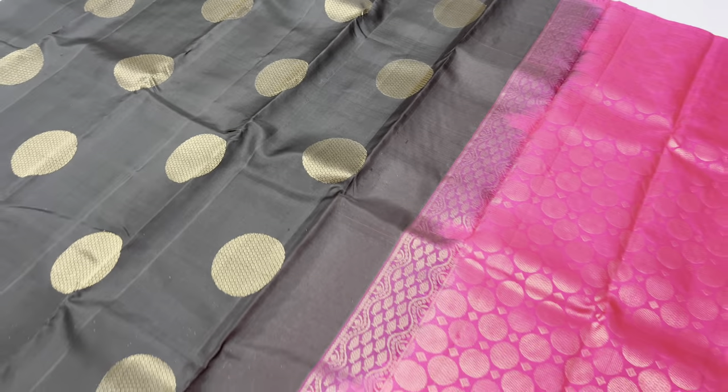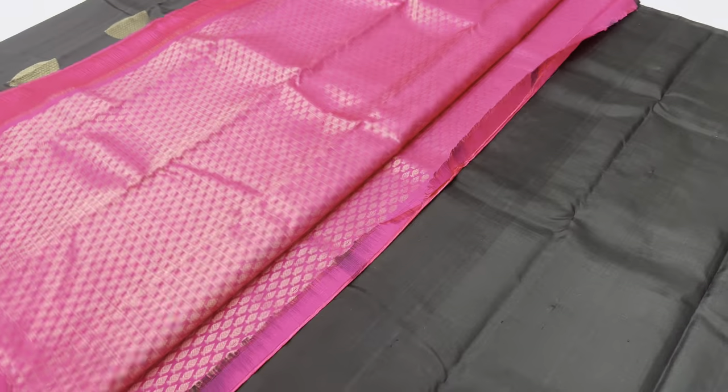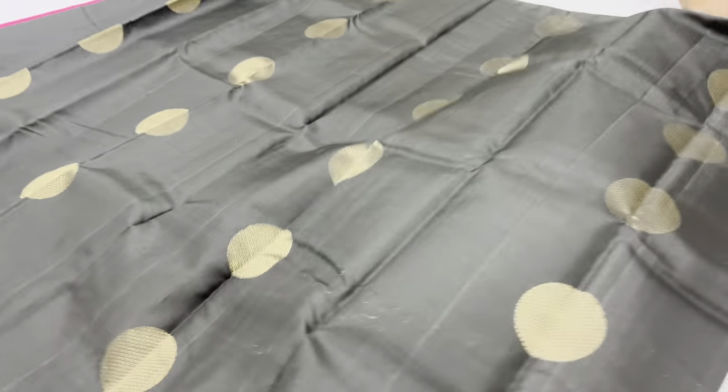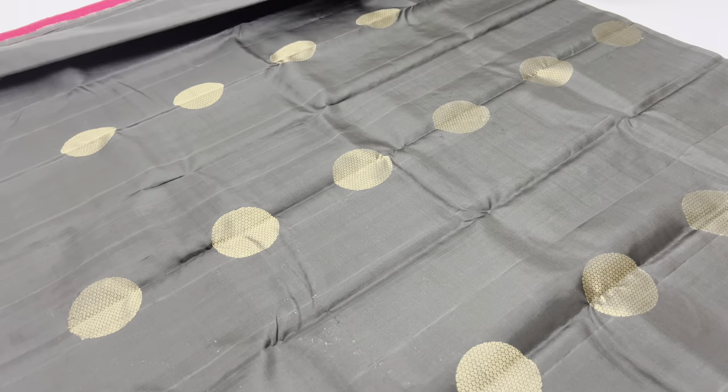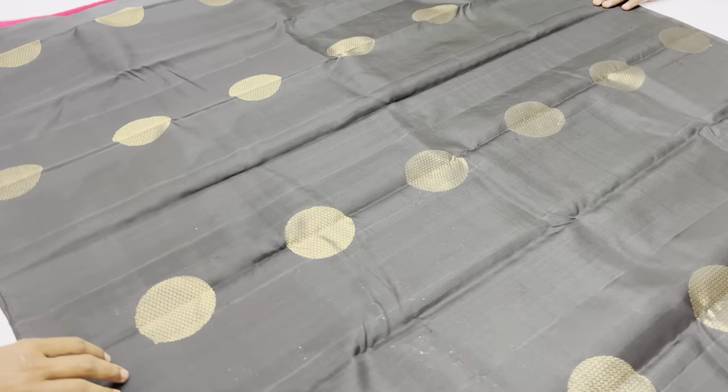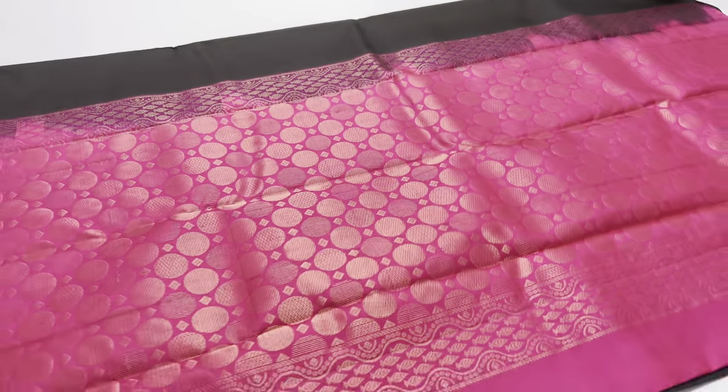Sari code 667. Black color, full and full gold saris. Body of the saris: black color. Pallon blouse: pink color.